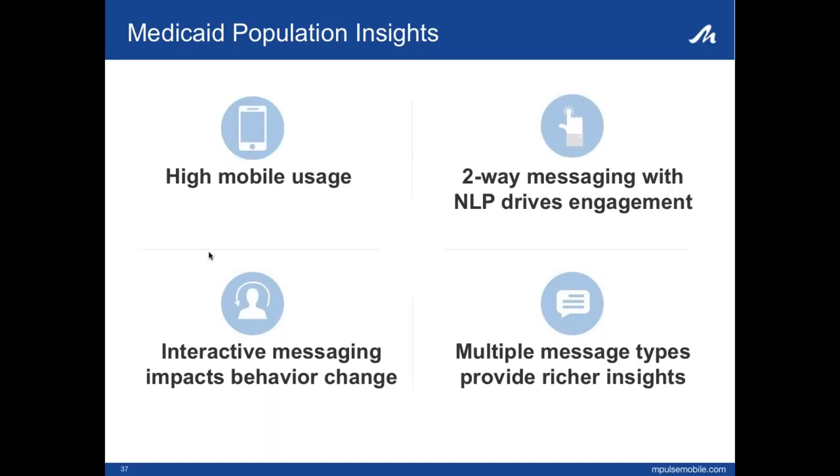Going back to what Jared highlighted at the top of this webinar: the Medicaid and safety net populations are some of the highest mobile users. They actually text two times more than non-Medicaid populations. They engage in dialogue through two-way texting and really appreciate being listened to. Interactive messaging helps give them the knowledge and empowers them to take action to improve their health and keep their families healthy. Utilizing different messaging types provides richer insight, so you continue to develop deeper and more tailored messaging at the person level.